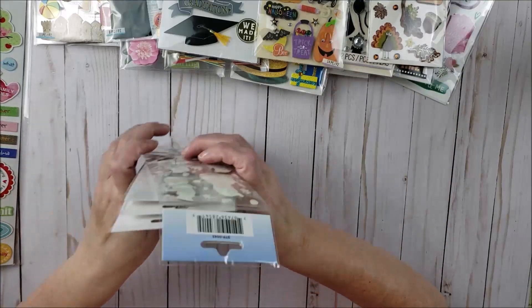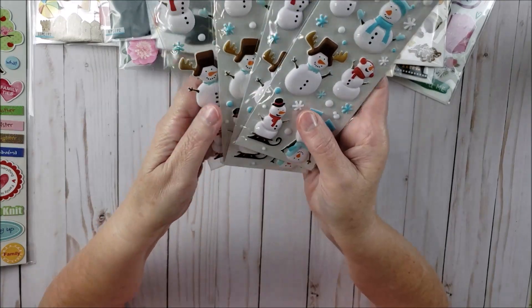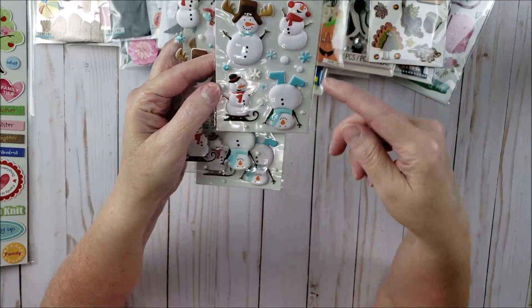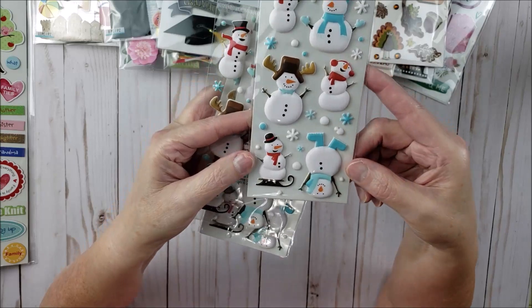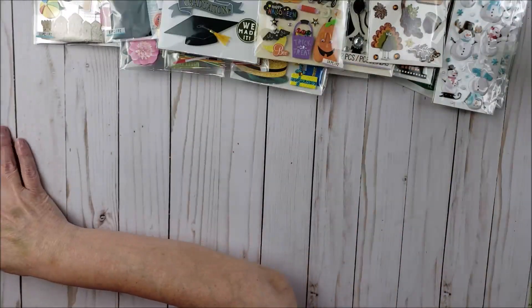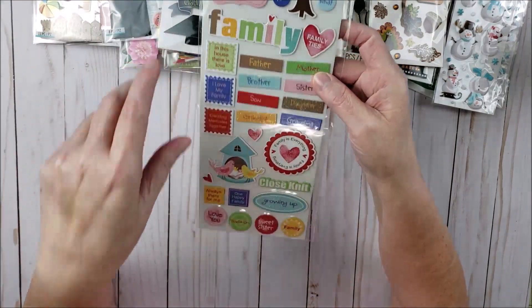Then I got four of these — they're little snowman stickers from Paper House. They're all the same but one is packaged a little differently. They're all different poses — here's one upside down, this one looks like it's dancing. I thought I might use these to make Christmas cards, so I got some of those.